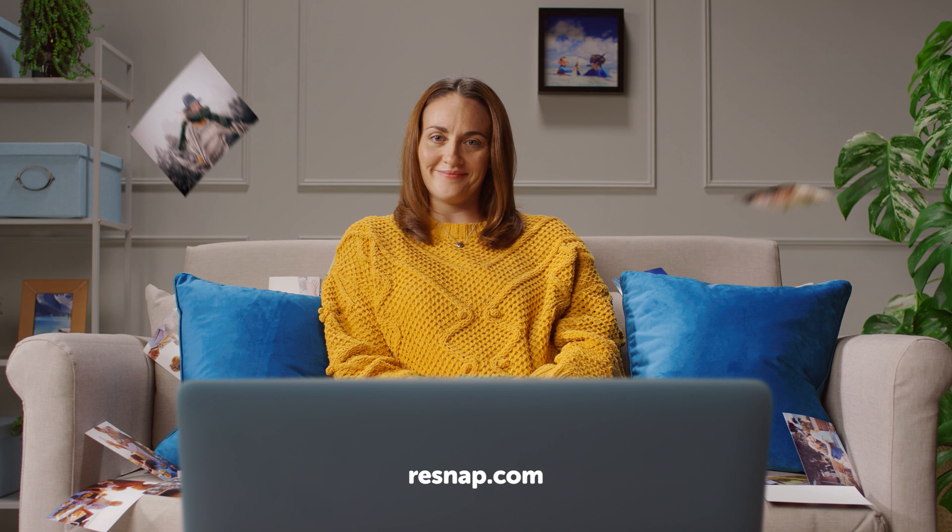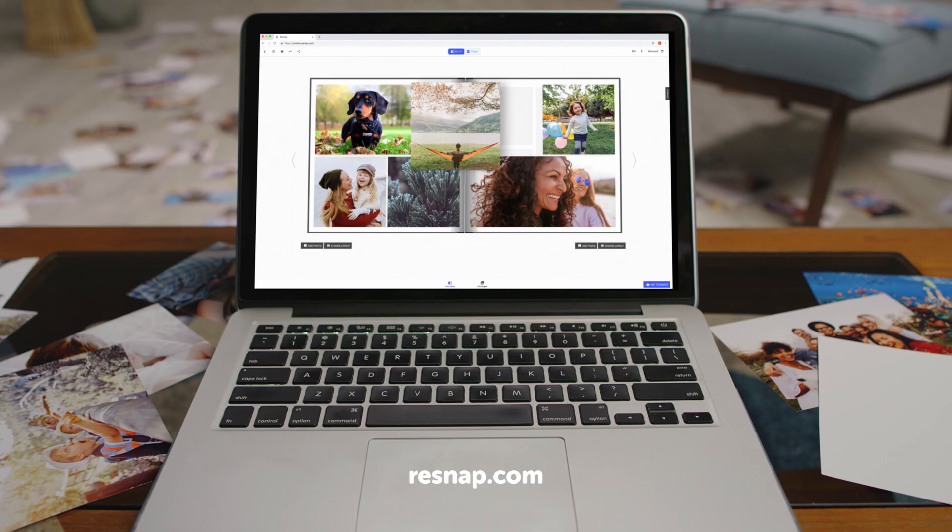Plus, right now get 30% off. But hurry, this offer ends soon. Visit resnap.com today. Resnap. Photobooks made easy.